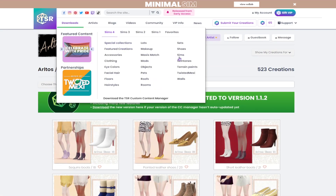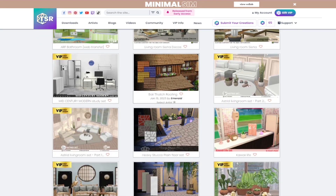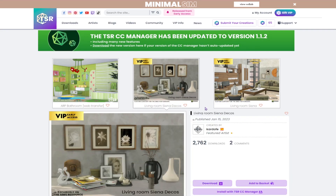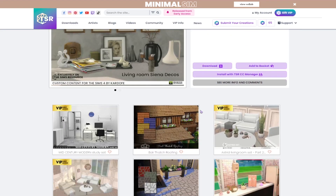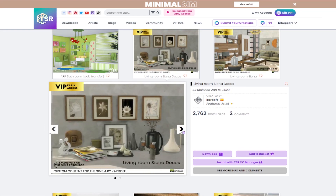I was gonna go to children specifically, but I think we could do a whole other video specifically for child and toddler clothing and hair, because I feel like I need to dedicate some time specifically for that. So I think we will just look through some of the sets we have for build and buy objects, and then I'll maybe show some of the items in-game so you guys can see what they look like.